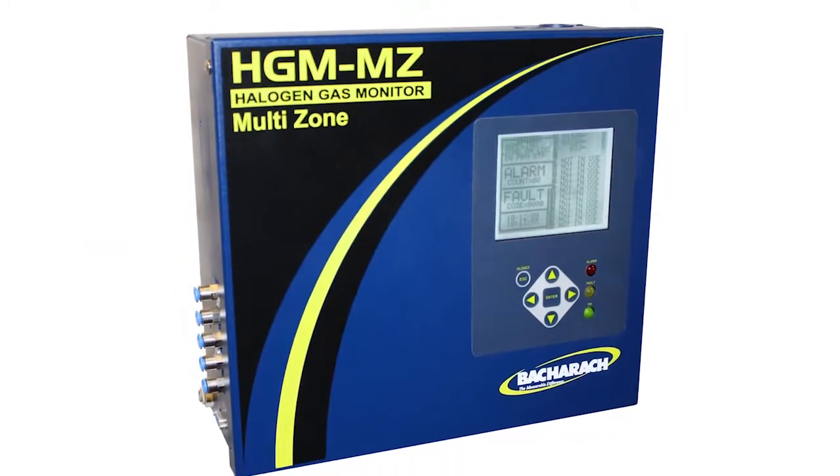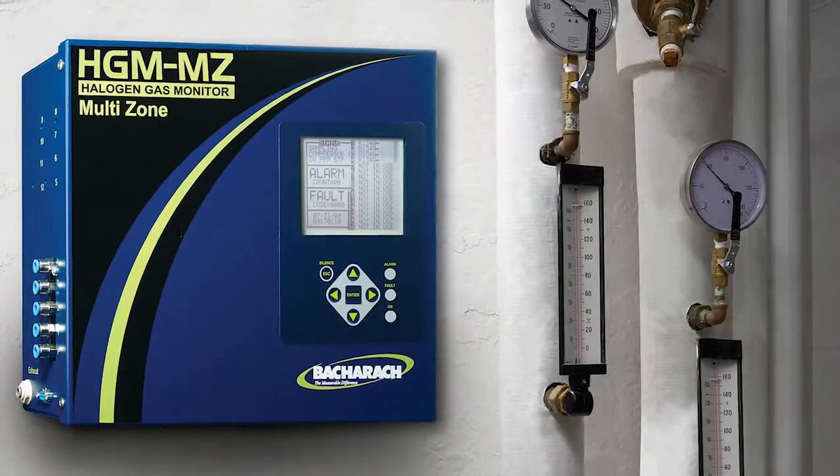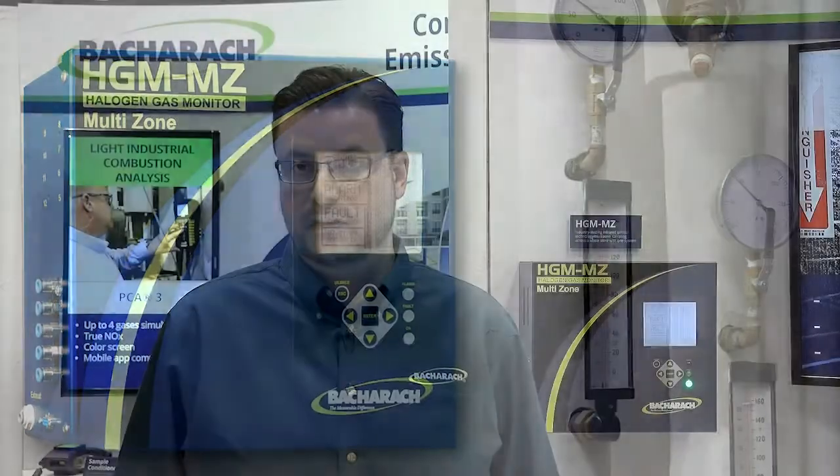By detecting refrigerant leaks very early, it means you can fix them early. You can keep the refrigerant in your system and reduce your costs. You can maximize the energy efficiency of your system, and you can ensure that your produce is safe and your staff are safe.